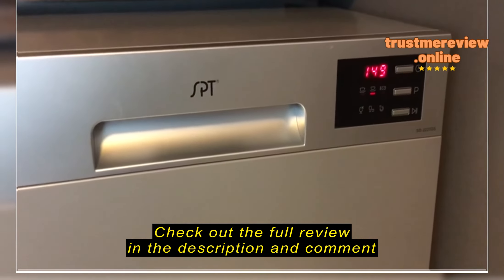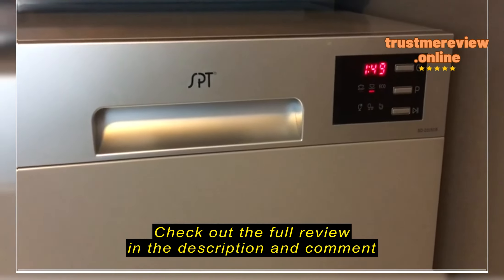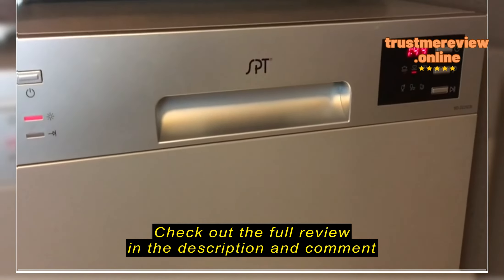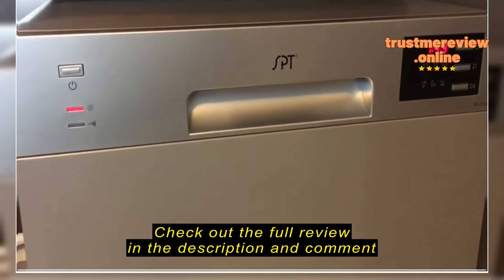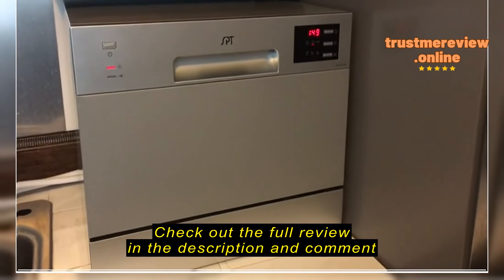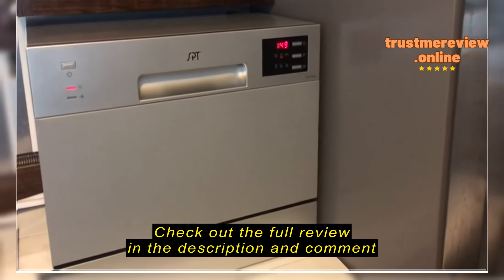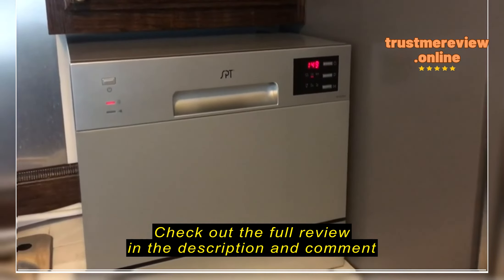Running my SPT countertop dishwasher — it's actually remarkably quiet. I've been using it for about a month now and I'm extremely happy with it. It's not a very big capacity, but for one person, you just do a couple of loads a week and it's really nice.